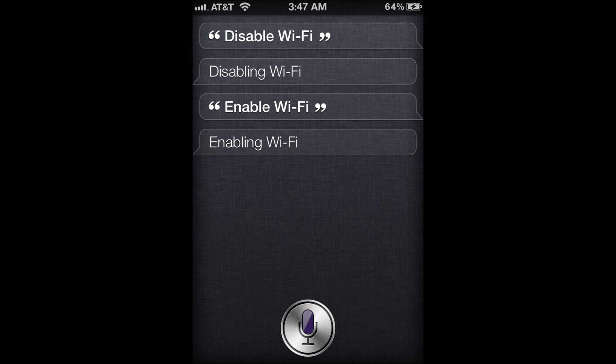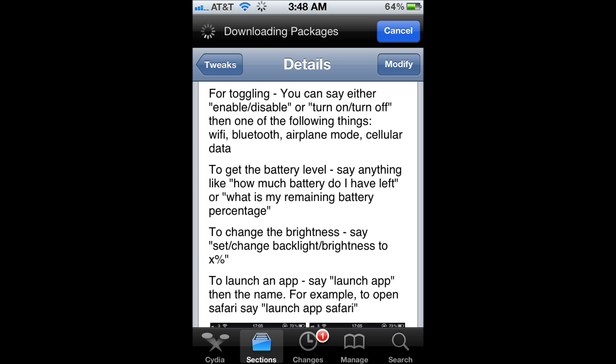You can toggle airplane mode and your cellular data. You can also ask her to tell you how much battery you have left, which is great. You can also control the brightness — just say 'set my brightness to 50%' and she'll lower it to 50%, which is great.